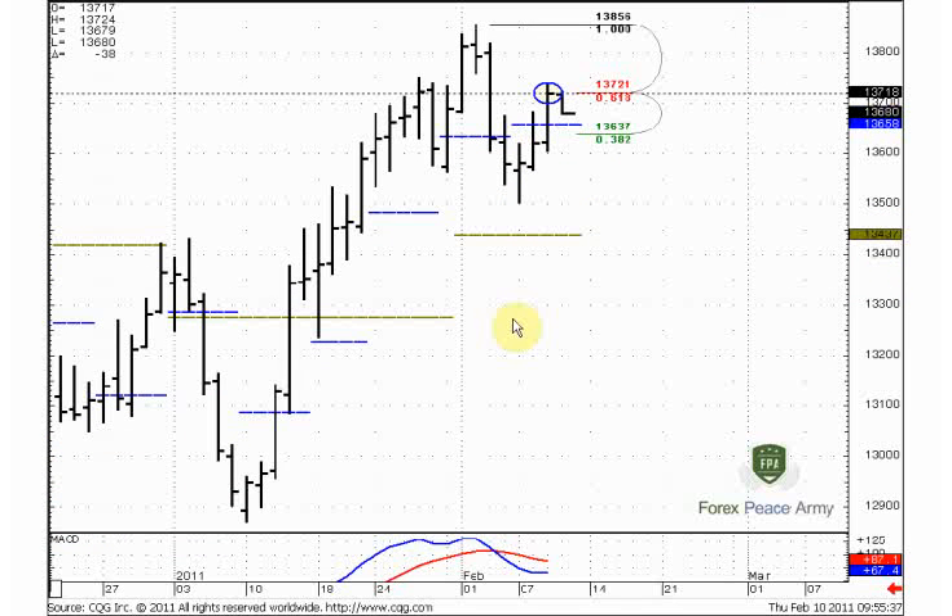This is the daily chart of the euro currency. My warnings about the possible further upside move on the euro currency have been confirmed by the market. The market has reached the second area that we discussed: 137.20. As you remember, first we talked about the 136.60 area, and I said if the market couldn't hold there, it should continue to move at least to 137.21. So that has happened.